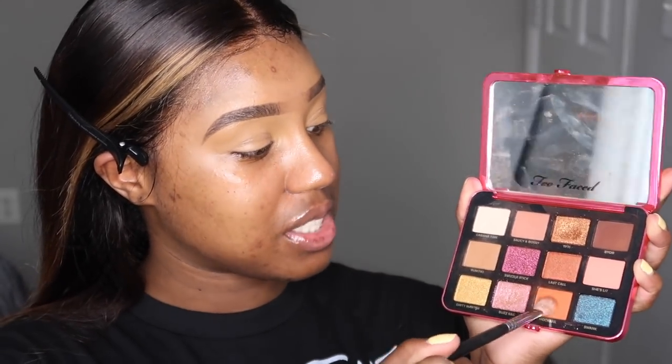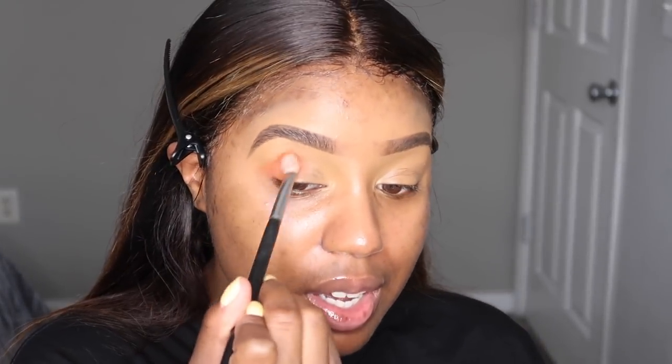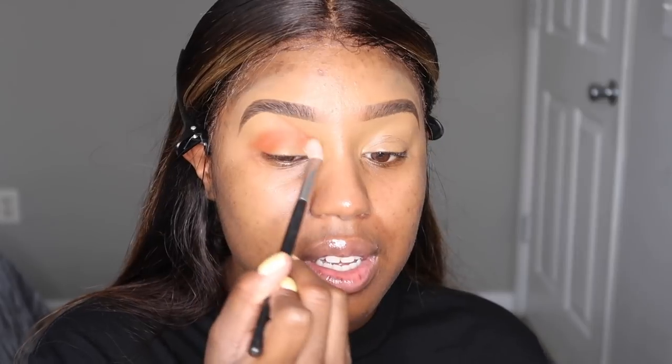I'm going to be going into the crease with this orangey shade called Mocktail, and that's going to act as my transition. I feel like I never do my eyeshadow like this anymore — I just be packing stuff on my eyelids and blending it out. But switching it up today. Too Faced eyeshadows always have a little scent to them; they try to make it fun. They're a fun brand and their packaging is amazing.